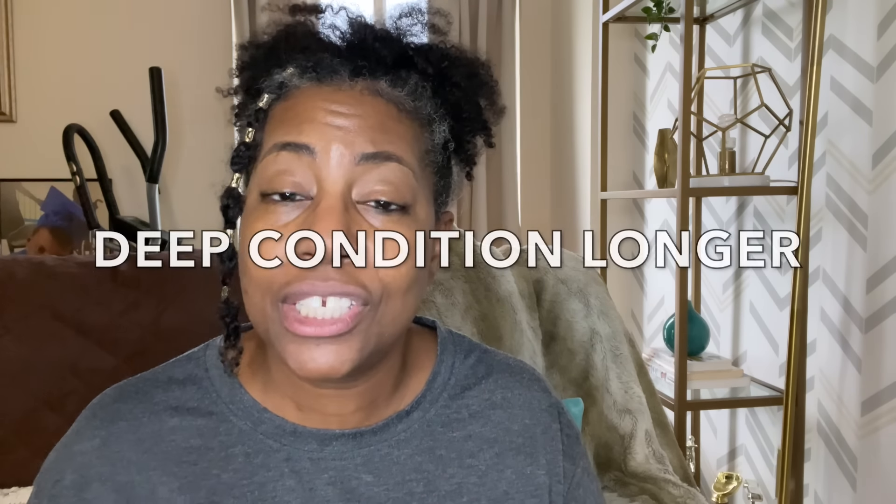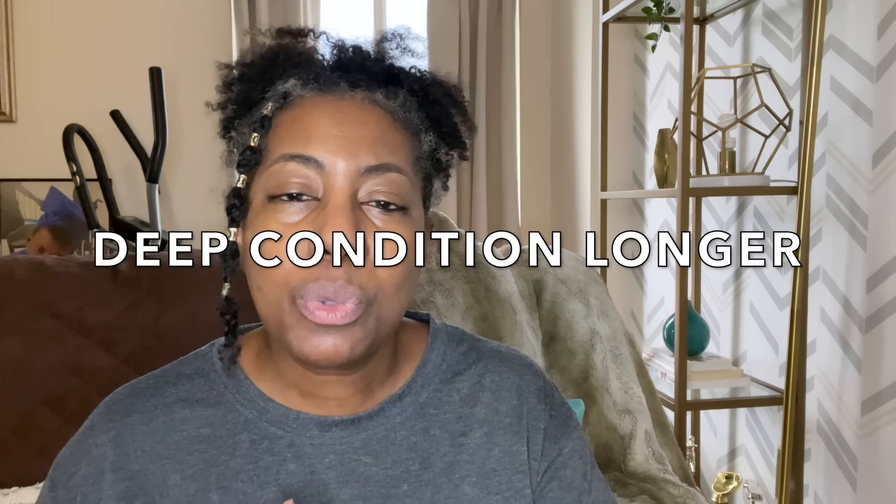The fourth way that you can pamper your natural hair is to extend your deep conditioning sessions. Instead of doing a quick 30-minute deep conditioning session, extend it to an hour or maybe 90 minutes, where you also apply your deep conditioner mixed with some super rich emollient ingredients like honey. You can add things like aloe vera to your deep conditioner, and you can also add some specialty oils.